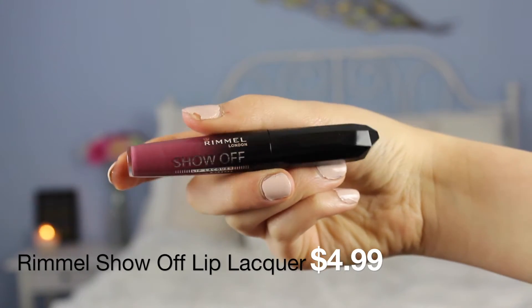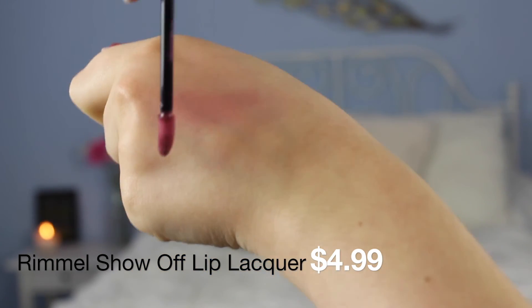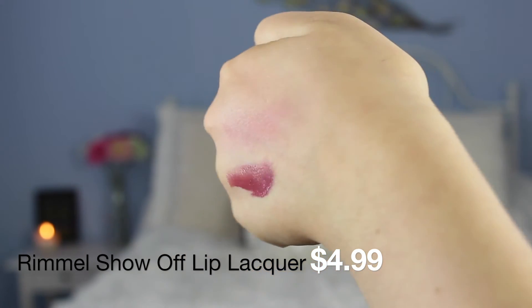Next is the Rimmel Show Off Lip Lacquer in Galaxy — literally so pretty. I like the applicator but it is a little weird. I feel like I might get too much product because it is slightly indented with a little divot. I will use the back of the applicator where there isn't the divot to get more control over how much product goes on. It's a beautiful purple shade and I think it's stunning. I don't wear it often because it doesn't set — I thought it was a liquid lipstick that sets but it's not. If you apply a thin enough layer it does set a little bit nicer.